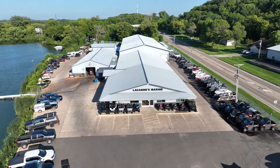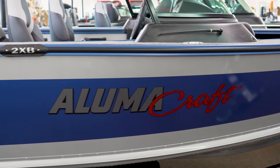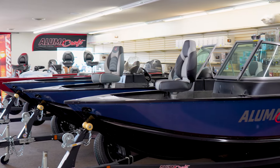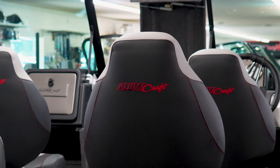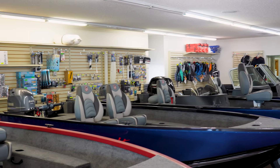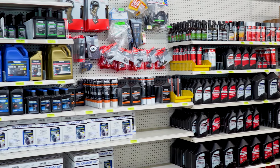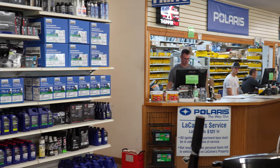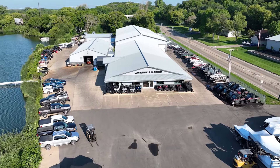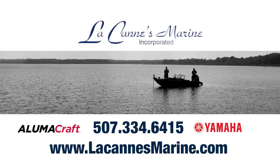Likans Marine in Faribault, Minnesota offers everything you need to enjoy your time on the water with family and friends. Likans specializes in Yamaha-powered Alumacraft boats, and you can bet they have the model and horsepower you're looking for in their extensive inventory. Likans also offers parts and accessories along with an experienced service department that will keep you on the water, and when fall arrives they can handle your winterization and storage needs. Get out on the water this summer with a new Yamaha-powered Alumacraft boat from Likans Marine.